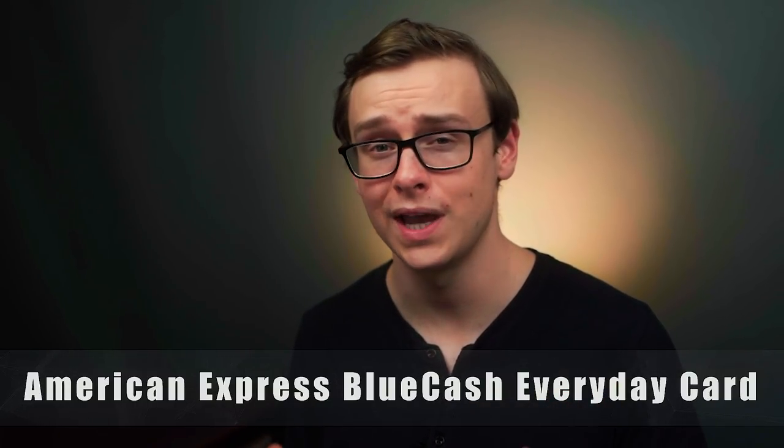Another one I didn't include on this list but is also really good is the American Express Blue Cash Everyday card. If you want to use American Express but don't want to pay the annual fee, I would recommend that one. The only downside to American Express cards is there are a lot of places that don't accept them, so you'll end up having to use another card anyway.